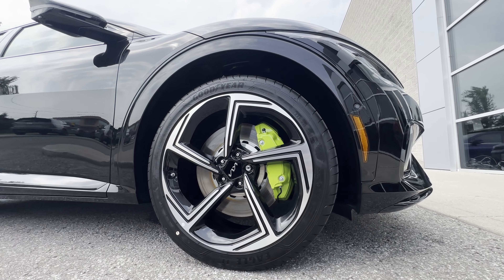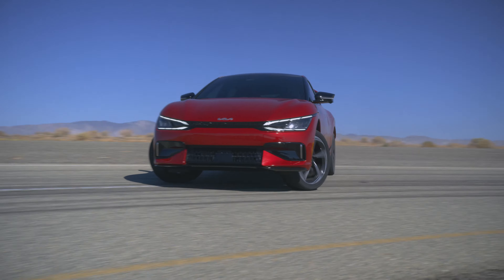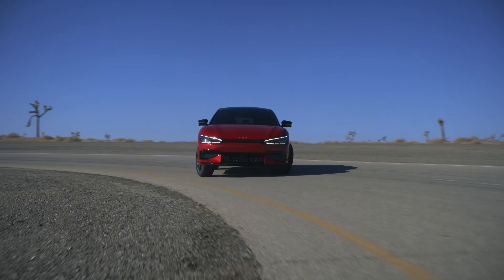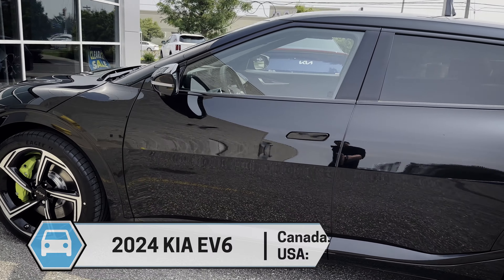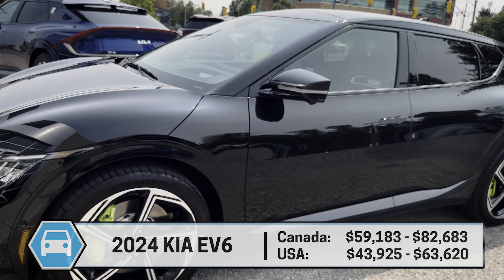This is the Kia EV6 GT — the highest available trim level with a crazy amount of performance compared to something like the regular GT Line instead. Because this is the GT, it's got some highlights that you're just not going to find inside any of the other trim levels of the vehicle.